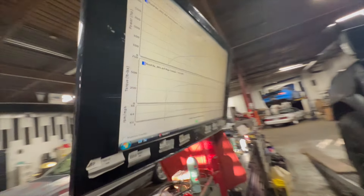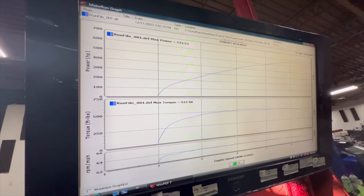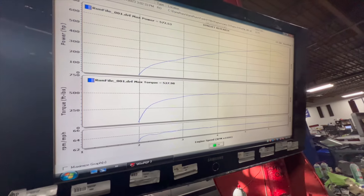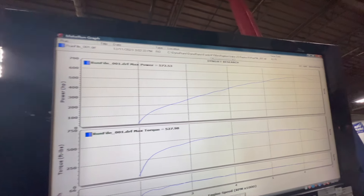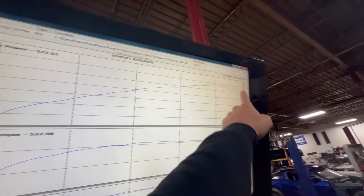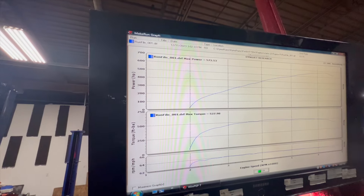Oh my god! That was actually more than I expected - 572 horsepower and 527 torque. Yeah, see it starts tapering off at 6000 RPMs. SAE smoothing five - so it's actually more than I thought. 572, wow, that's good.